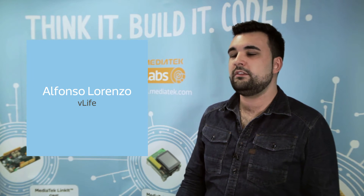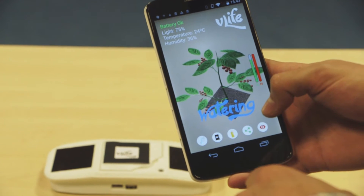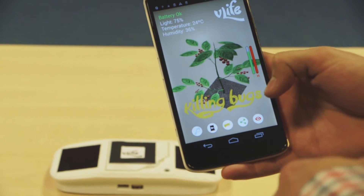The device has different sensors for monitoring the environment such as the light or the humidity, and modifying the health and the growth of the living being.